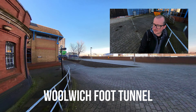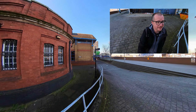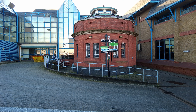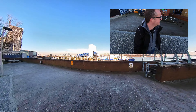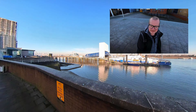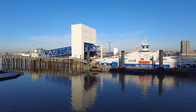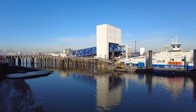I'm at Woolwich Foot Tunnel, just about to start section one of the Capital Ring. It's a beautiful morning — cold and frosty, so I'm going to be sliding all over the place. There's the ferry, and a lovely view over Canary Wharf.